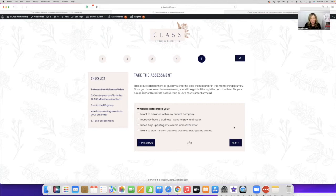Question three: which best describes you? I want to advance within my current company. I currently have a business I want to grow and scale. I need help updating my resume and cover letter. Or I want to start my own business but need help getting started. If you want to advance within your current company, we recommend Love Your Career Formula — it will guide you through networking and leadership development and help you grow within your company. If you have a business and want to grow and scale, the Corporate Rescue Plan covers evergreening your products, creating recurring revenue with membership sites, and scaling with Facebook ads.